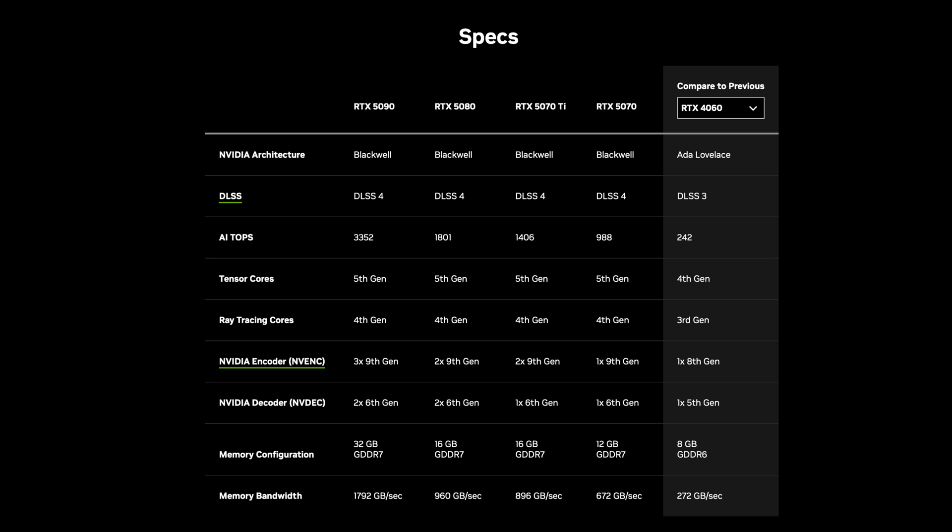Forget NVIDIA's claims for a second that it's twice as fast as the 4090. I'm sure with DLSS 4 and things like that, it certainly will be in some cases. 32 gigabytes of VRAM with G7 — I'm going to call it G7 instead of GDDR7 because Jensen said G7 and that's easier to say. That G7 is more efficient and generally faster, with tons of bandwidth and a really high memory bus. Very impressive.